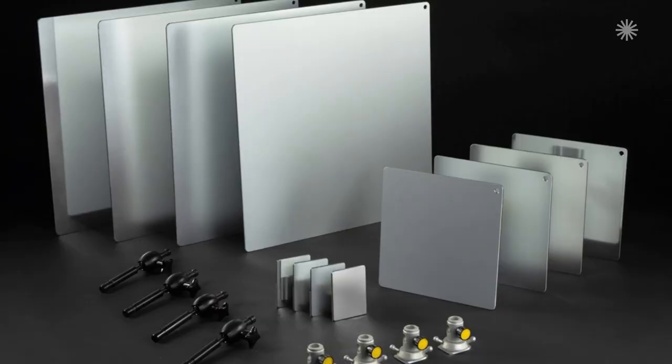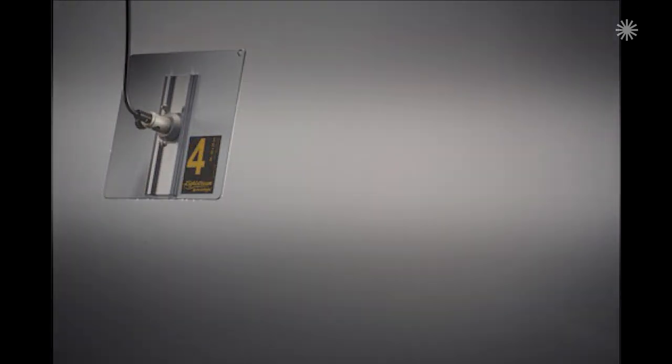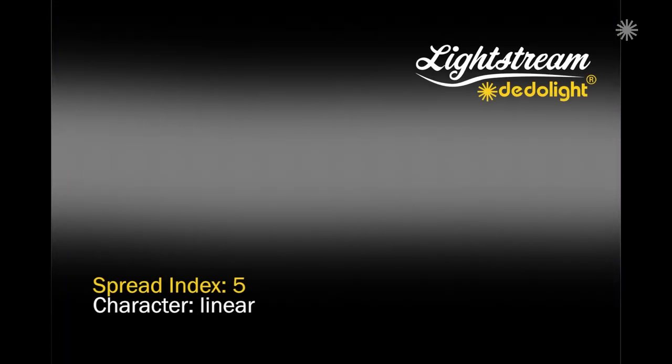Now we and many others build reflectors. We presently have five different sizes of reflectors with four different surfaces for different spread angles, and a fifth one with a more spreading character is being added right now.